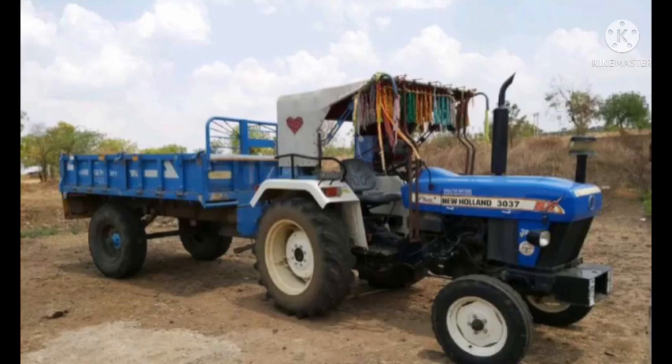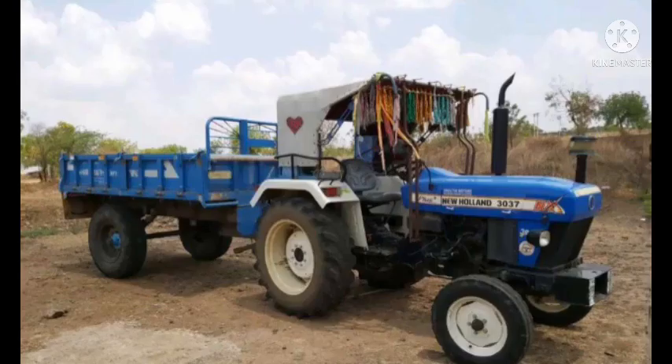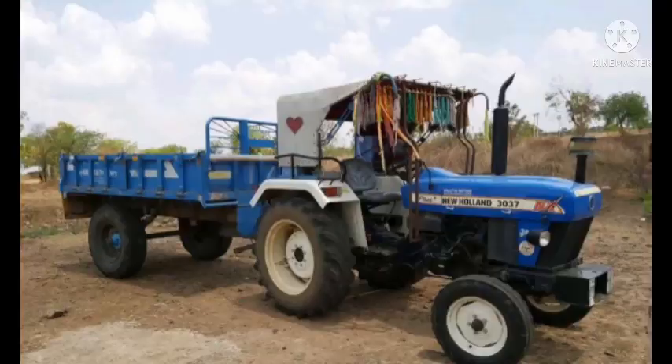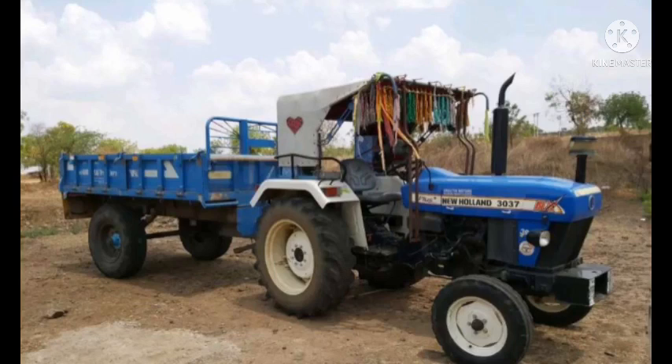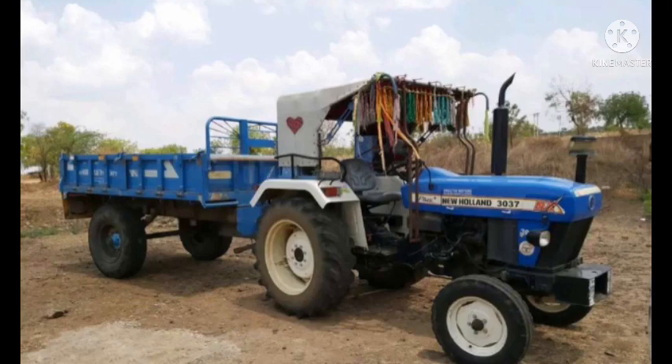The tires are at 50% and the front wheel is at 40%, but the car is good. The price is negotiable — if you want to buy it, you can discuss the price. Ok, friends.